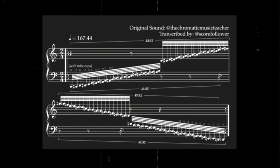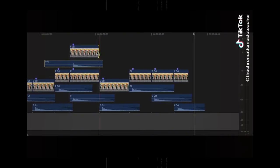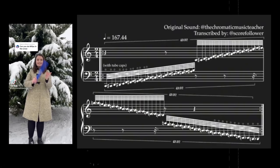Part of the fun of seeing music notation this complex is subverting expectations of musical virtuosity — like you would expect some grand display of physical prowess. But the way that the Chromatic Music Teacher made this video has nothing to do with a 43 against 32 polyrhythm. She just cut up different clips of boomwhackers and arranged them at 60 frames per second on a Final Cut timeline. Except it is a 43 against 32 polyrhythm at 167.44 BPM.